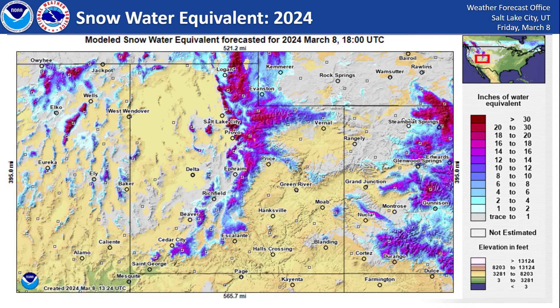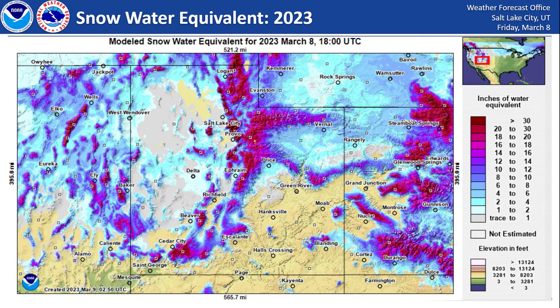Looking at modeled snow water equivalent as of today, we're seeing pretty decent snowpack across the entire state, especially in the mountains. However, if we compare that to last year, we saw far more widespread snowpack on this same date. It's pretty unusual to have two wet years in a row — typically wet years have been followed by dry years since the turn of the century. This is going to have a really large influence on our reservoir storage, which we'll look at next.